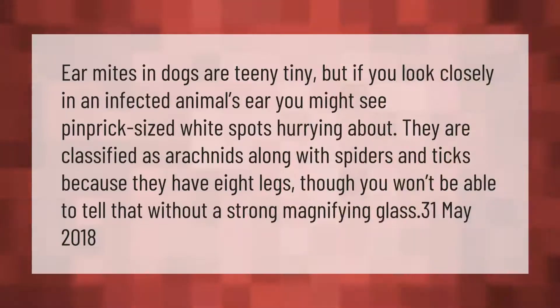Ear mites in dogs are teeny tiny, but if you look closely in an infected animal's ear, you might see pinprick-sized white spots hurrying about. They are classified as arachnids, along with spiders and ticks, because they have eight legs — though you won't be able to tell that without a strong magnifying glass.